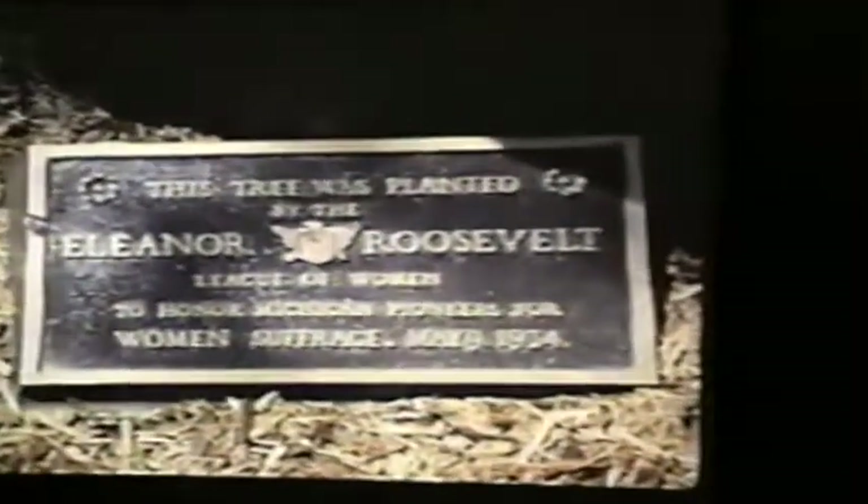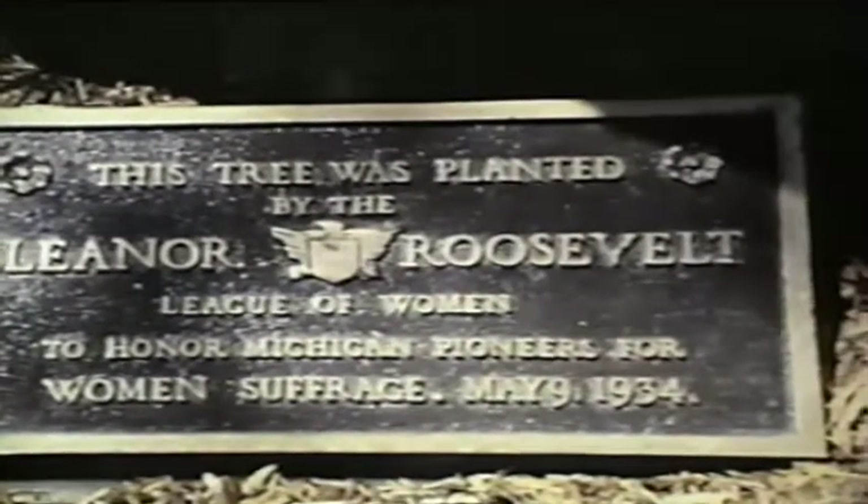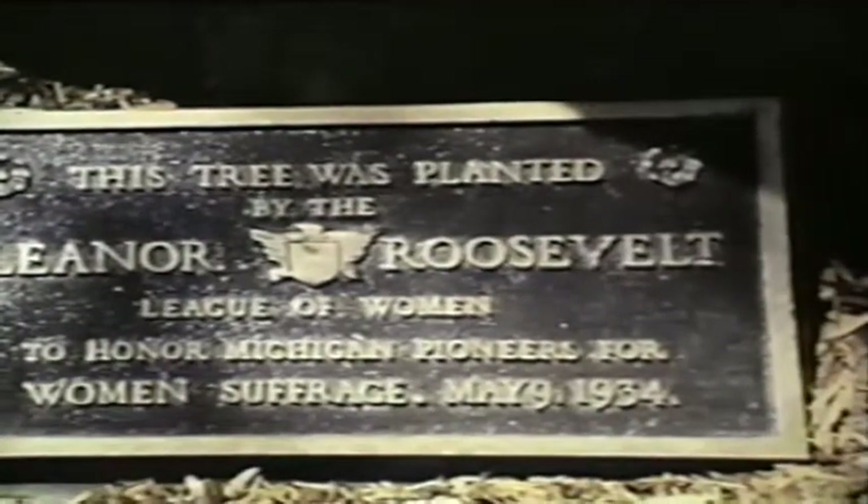Coming around the Capitol from the south, we see an unusual Chinese ginkgo tree with triangular-shaped leaves. Looking down at the base, there's a very small marker saying the tree was planted by the Eleanor Roosevelt League of Women Voters, Women's Suffrage, 1934. What I'm pointing out is: if you read that there's a marker somewhere, keep looking — it's probably there.